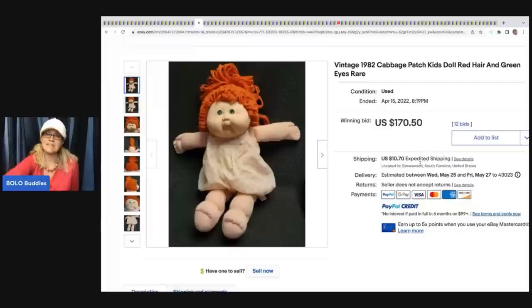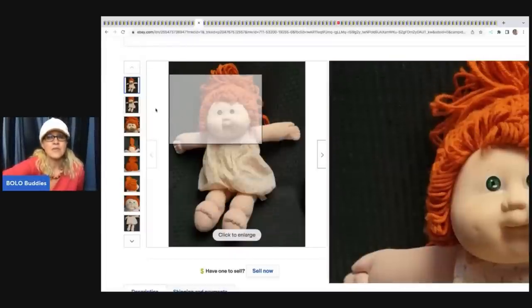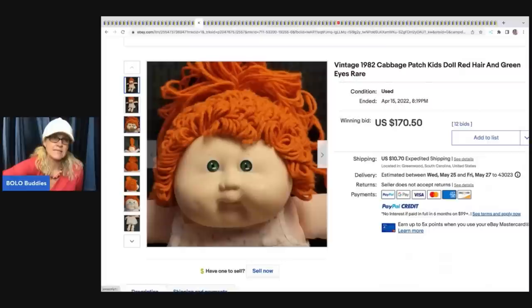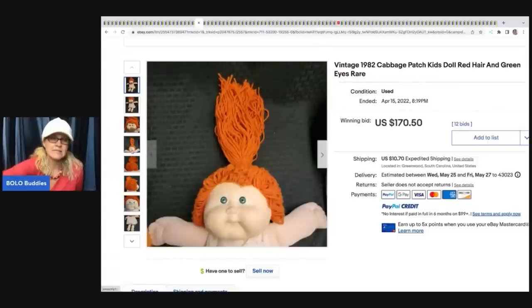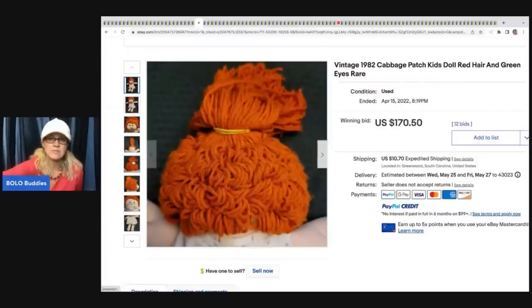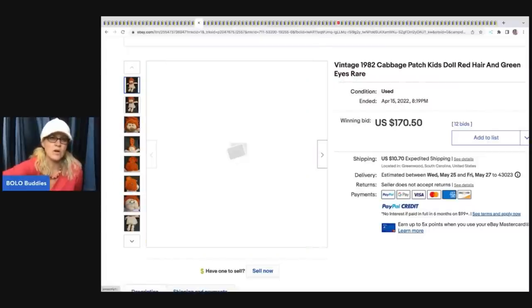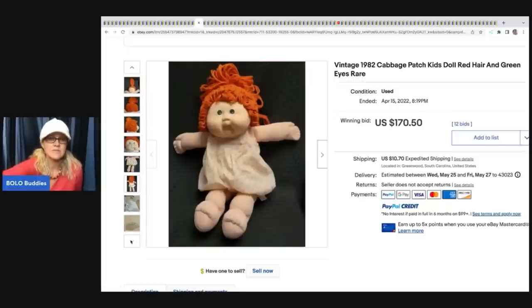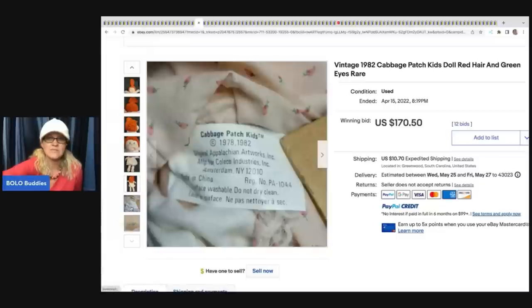This is a vintage 1982 Cabbage Patch Kids doll - redhead, green eyes, rare. Another useful keyword is HTF, which stands for hard to find. Redheads, not just in Cabbage Patch Kids but toys in general, are harder to find and will typically sell for more. This one sold for $170.50 and the buyer paid shipping.